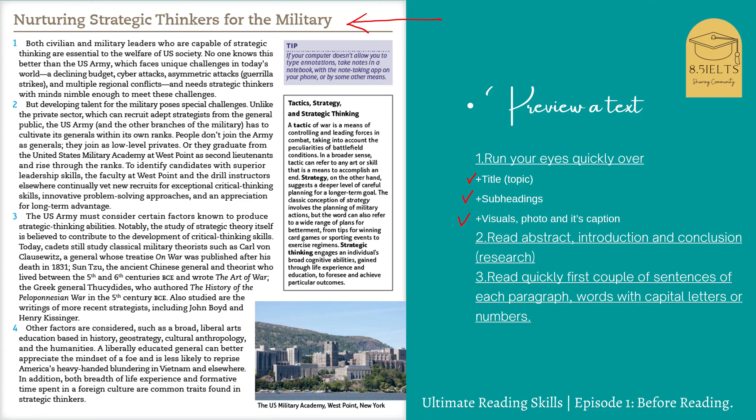You can also look at visuals like photos and read the captions. In this article we can see a photo of the U.S. Military Academy, West Point. Visuals may give you some new concepts, so it's good to look at them for more information. Based on the title, we can identify the topic: how to train leaders for the military. If you're reading a research article or journal, it's also good to read the abstract, introduction, or conclusion, as they give you an overview of the research.